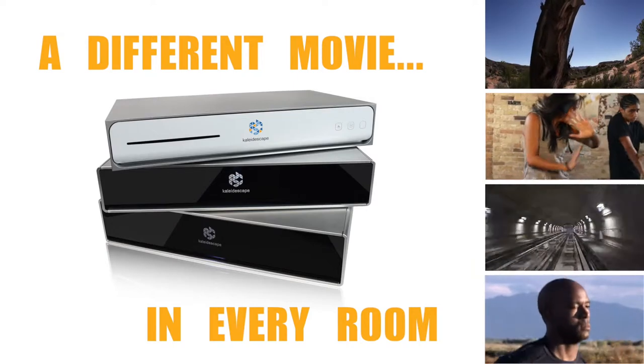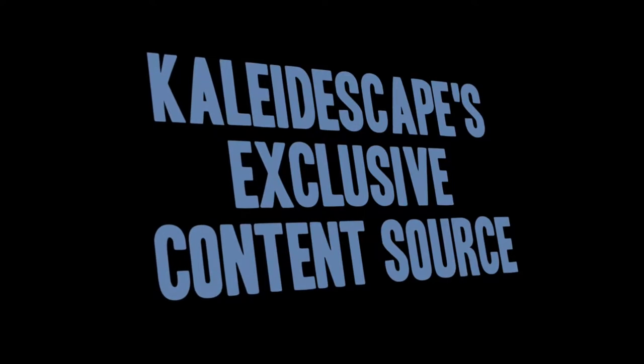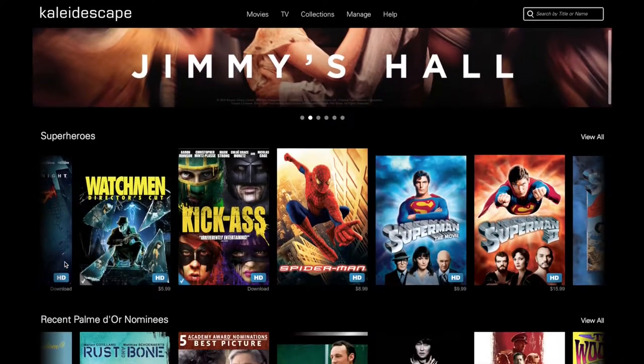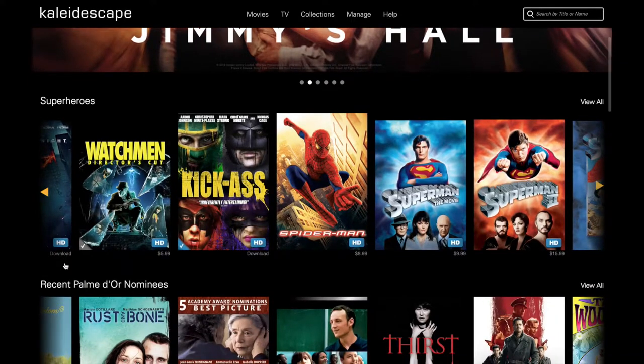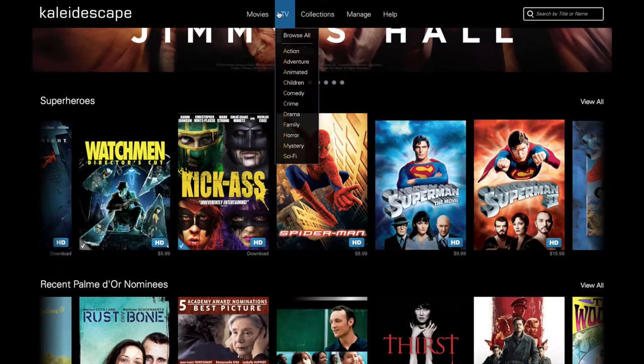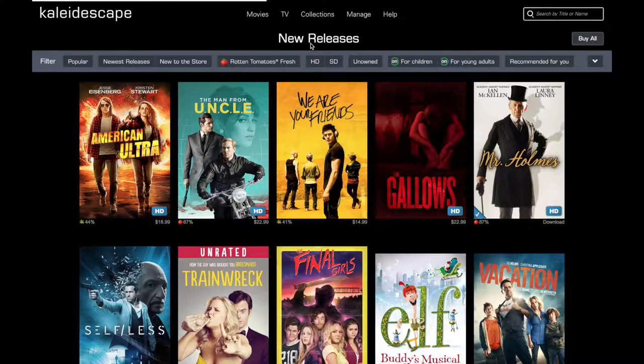The size of your movie collection and the scale of the system is completely up to you. Every movie you watch on the Strato Movie Player is fully downloaded in advance from the Kaleidoscape Movie Store, which is online and offers thousands of titles. Kaleidoscape has licensed these movies directly from the major studios — everything from classics to the latest releases. You can search by genre, ratings, your favorite actors, or even by the year the film was released.